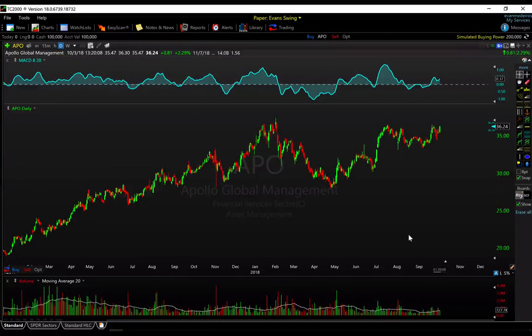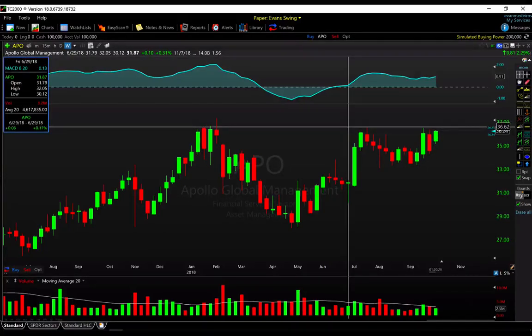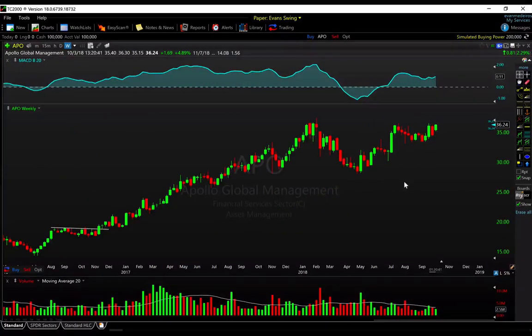Finally we have APO — another financial services name, a little bit more of a boring play, maybe a little bit longer of a time horizon. Apollo is looking interesting as it perks back up towards these highs. For pattern traders, you almost have a little cup and handle here — a nice small consolidation that it's trying to emerge from. It's got to clear above some of these recent pivots just under $37, but it might be a better name for a longer-term hold to capture the nice trend that's been in place for the past couple of years.